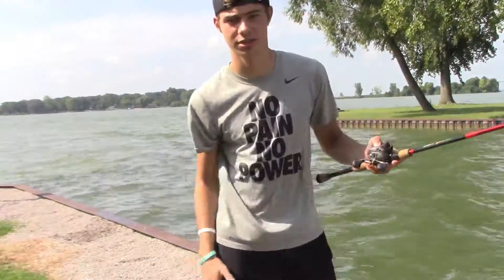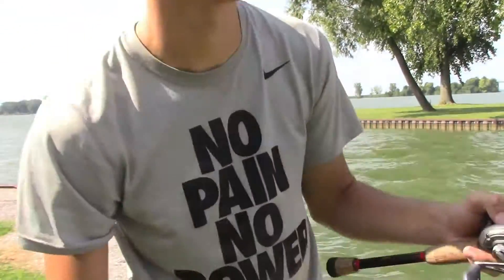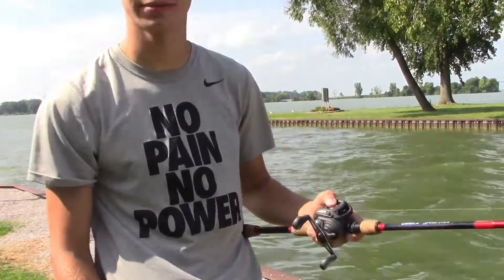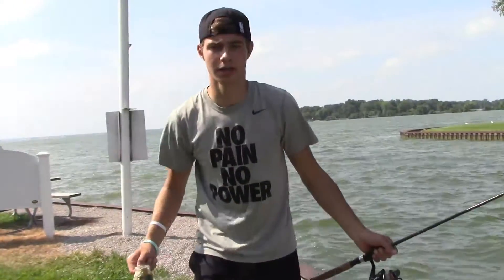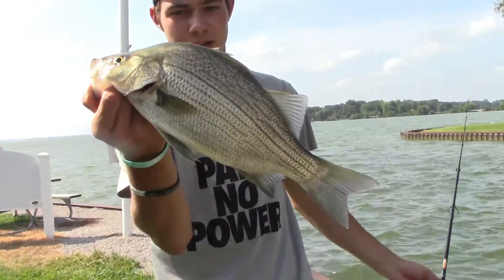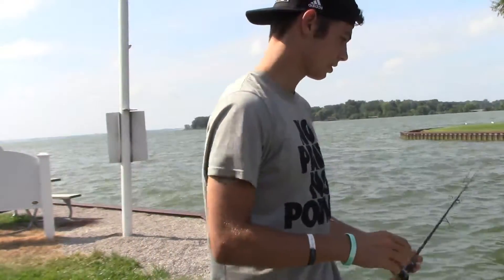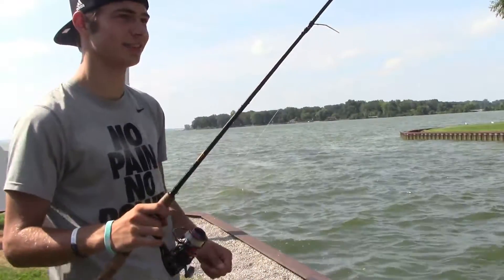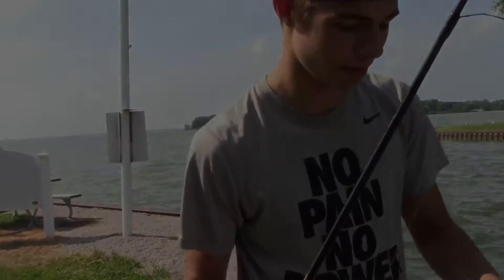I just lost my spinning rod to a big catfish or something — it just completely took it. It's gone. My rod just completely fell. This is what was on it — a little striper. I got my rod back. Thank God, I got my rod back.